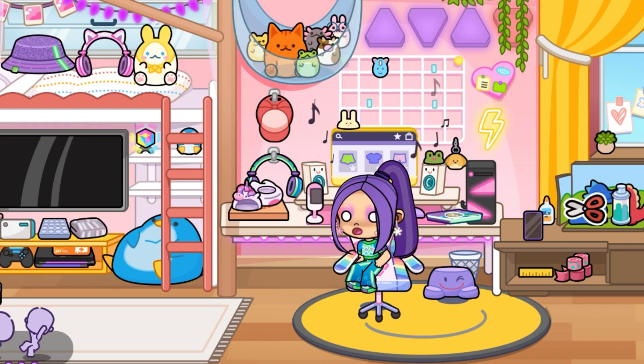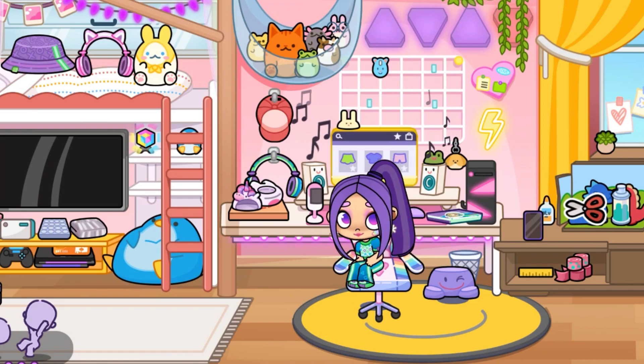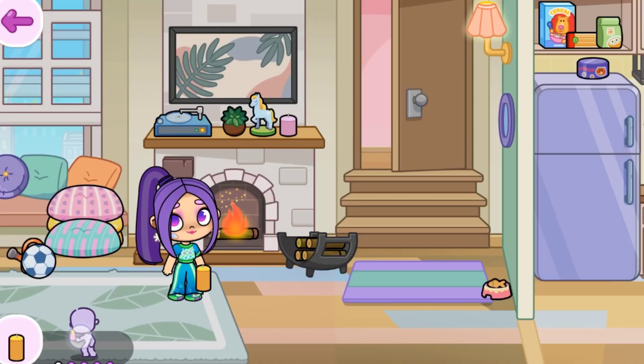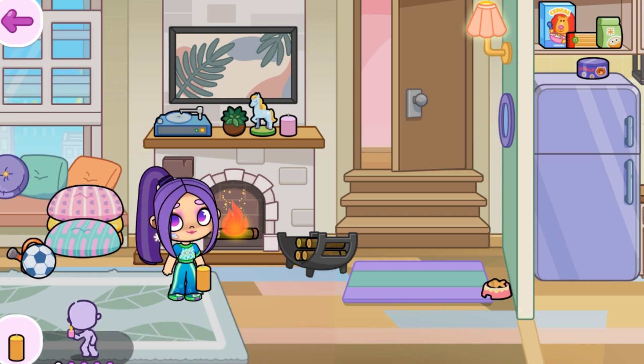Unlike before, we got a two-chair emote — we can now jump on it and do that shocking face emote. Our next emote is we can now blow the candle; you just have to click on the emote.